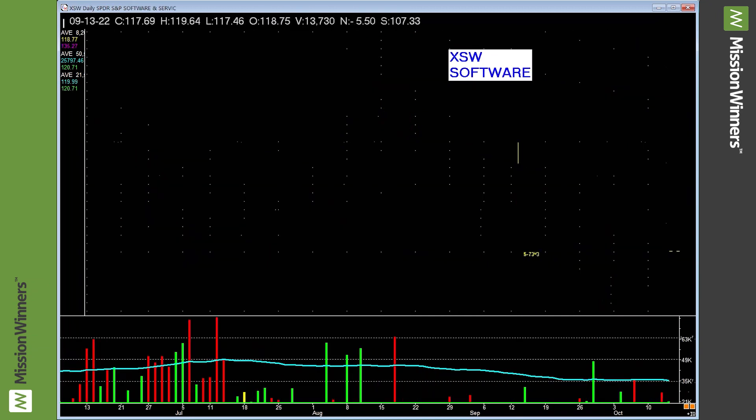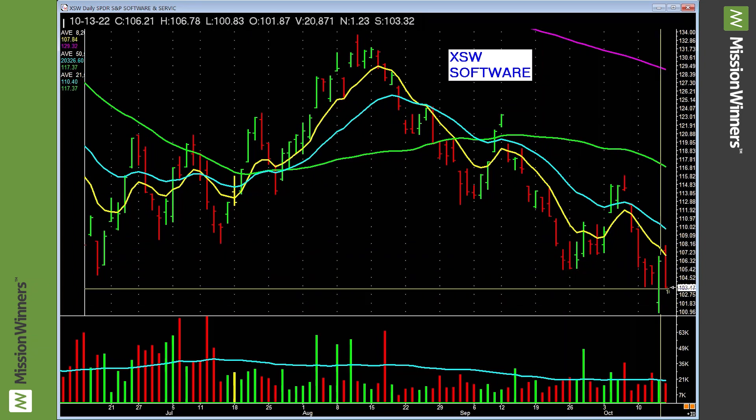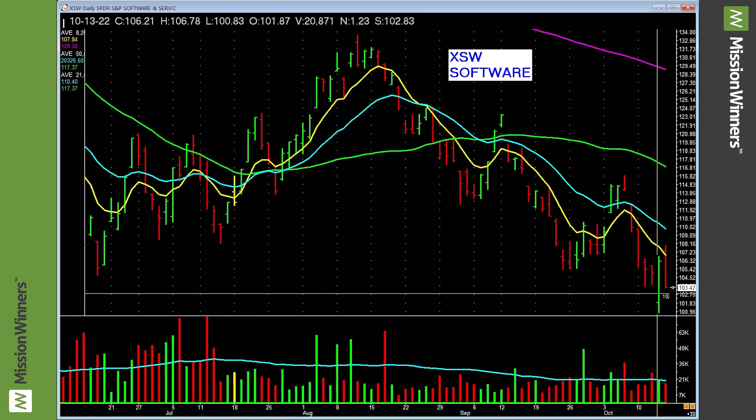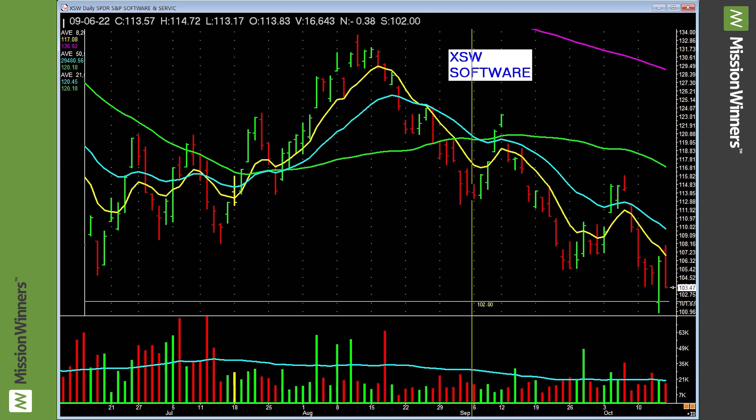Retail — lagging, nothing to do with it. Software — lower low. You might say that's a pretty good bar — here's a great lesson. Look at this bar and look at the volume: down on heavy volume, then up on less volume than it went down on. There's no power. Be careful with software.